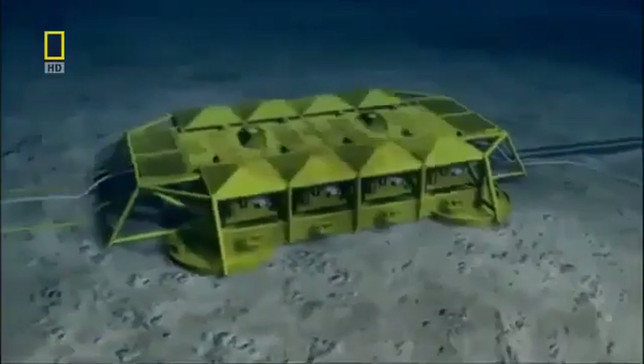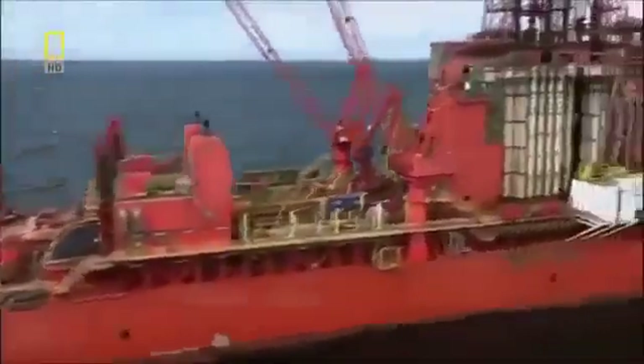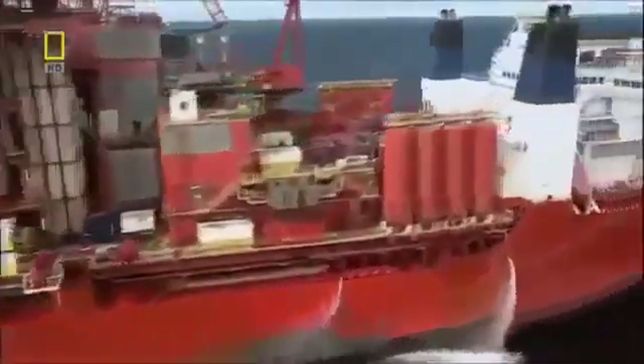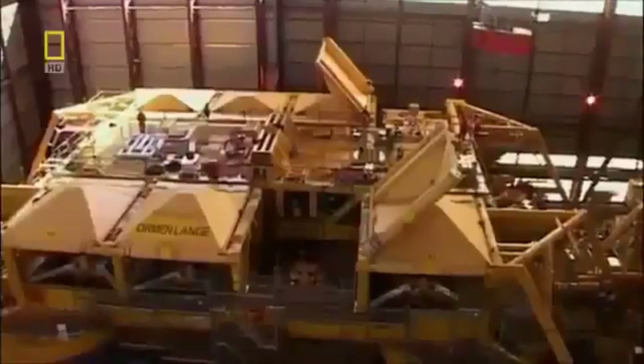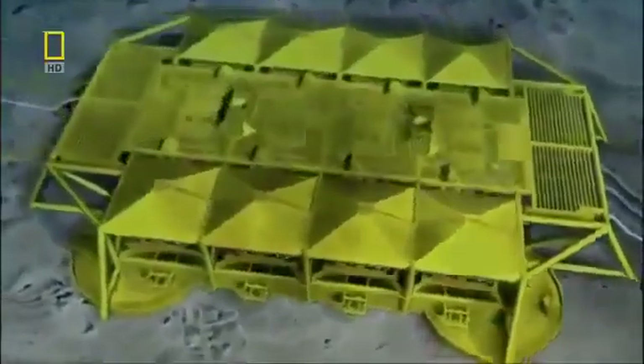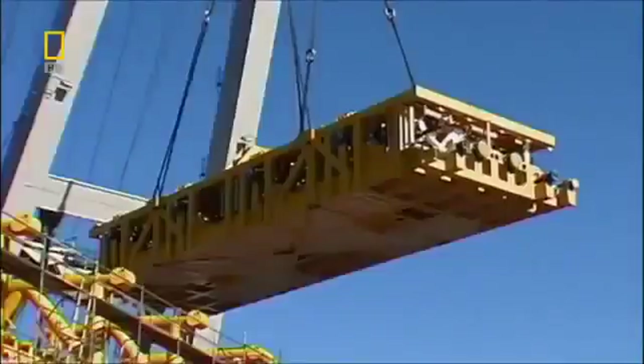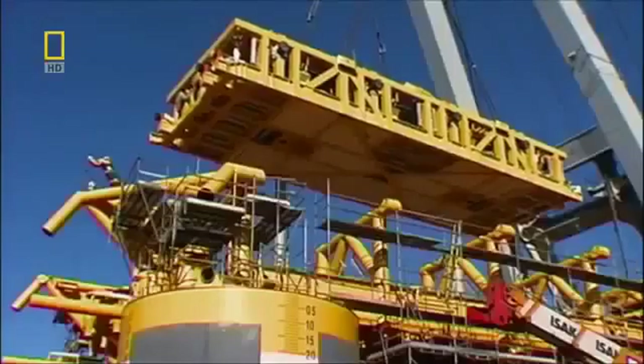Conventional gas platforms are surface structures manned by an army of workers. But in this case, the platform will be dropped onto the seabed, clear of the wild North Sea weather. A drill ship will then dock to it and, from above, guide the drills through to the gas field. When drilling is done and the gas is flowing, the drill ship will depart, leaving the template to control the wells. Four of these structures will be mounted onto the seabed, and through them, 24 wells will siphon over 70 million cubic meters a day. The template will direct and control the gas flow to a shore-based plant, operated by remote control from a manned center 120 kilometers away.